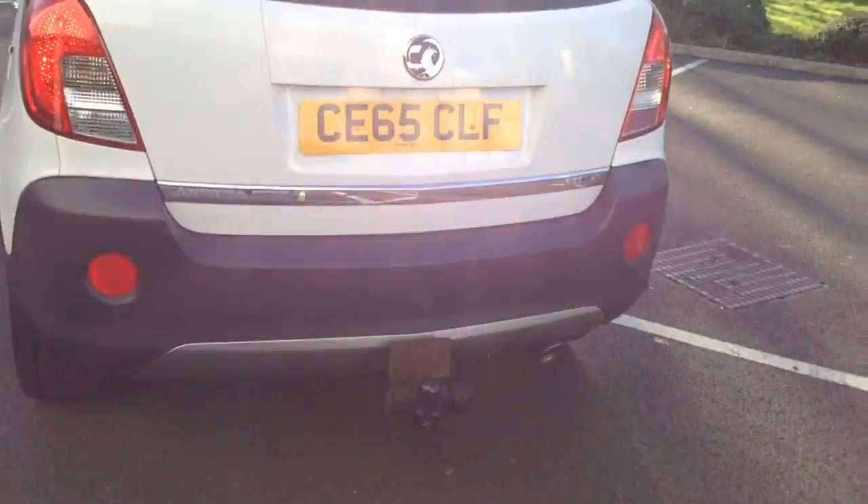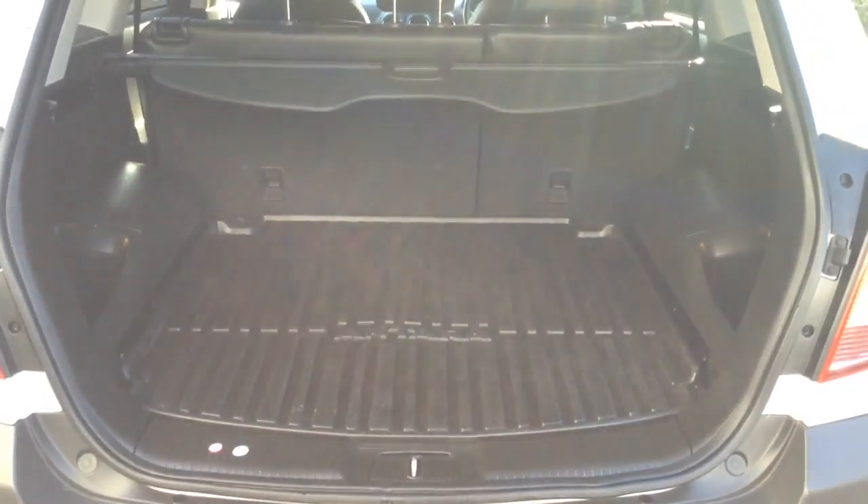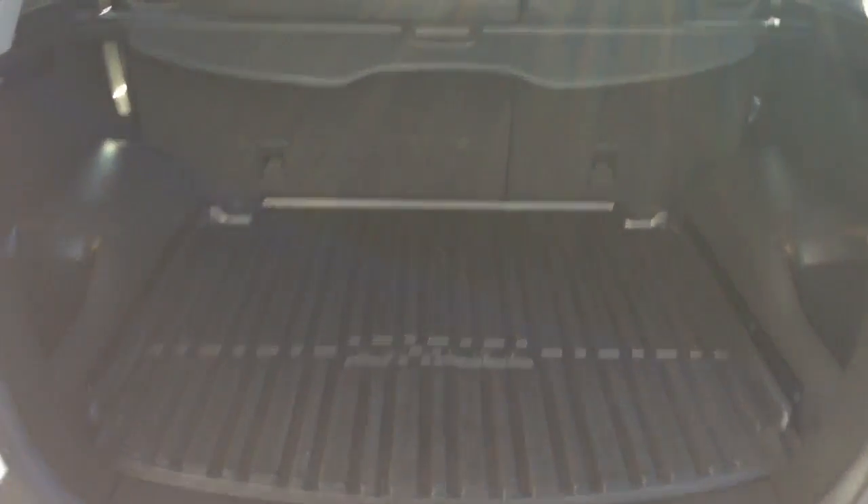You'll find parking sensors on the rear bumper as well as a tow bar that is currently fitted to the vehicle. Into the boot, you've got a decent sized boot space with a 60-40 rear seat split, should you need to fold a seat down to accommodate some extra luggage.